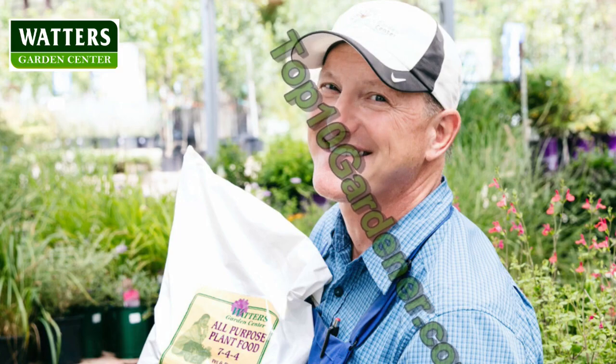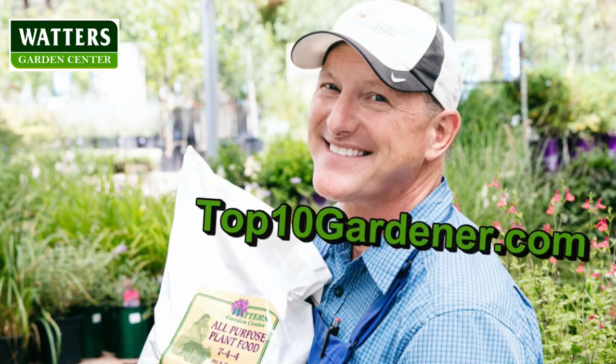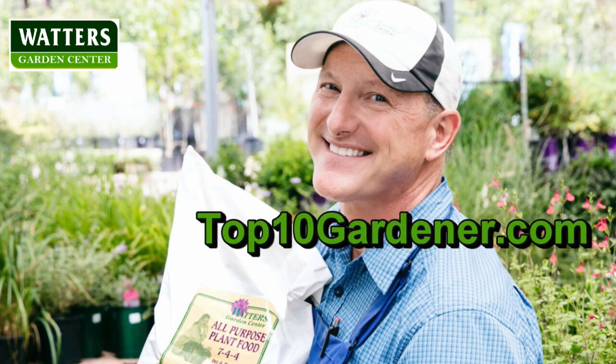Welcome to the Top 10 Garden Show at Ken Lane. Listen to Ken's tips, tricks, and garden shortcuts guaranteed to make your gardens more beautiful than ever this year. Now welcome your host, Ken Lane. And we are back with the Mountain Gardener, your host, Ken Lane.